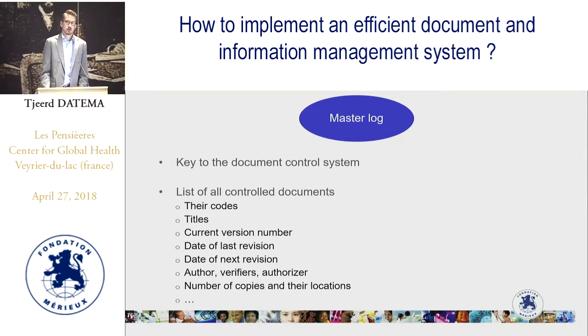Then we have the master log — the key to the document control system. It is a list of all documents in the laboratory, including their codes, titles, current version number, date of last revision, date of next revision, names of the author, reviewers, and the person approving the document, and the number of copies and their location in the laboratory. The master log gives you an overview of all documents, when they need to be reviewed or retrieved, who needs to review them, who authorized them, and so on.